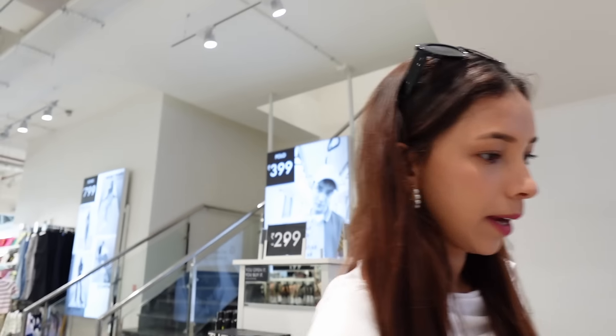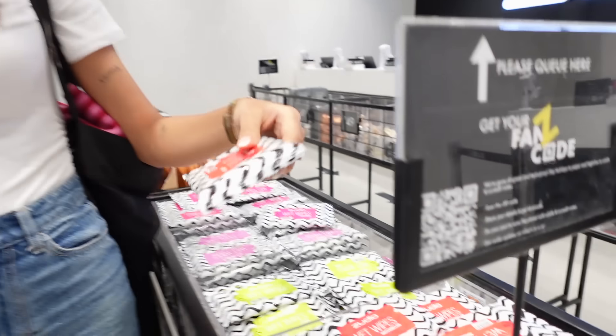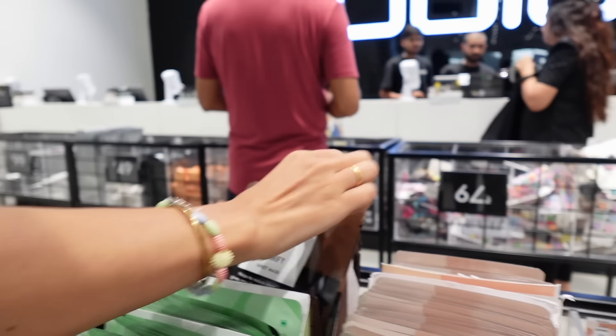There are a lot of makeup options in store, so let's see. There are various scented options like cucumber, lemon, and watermelon. And here are some sheet masks — there are many options available.